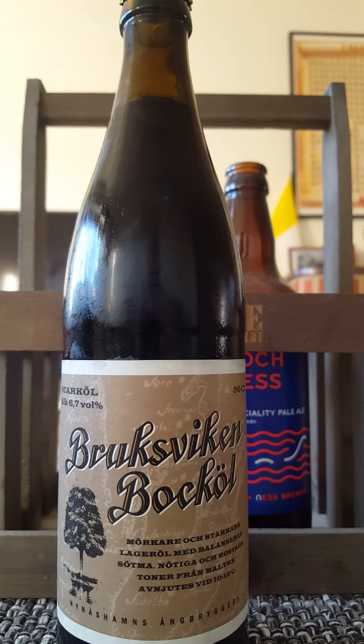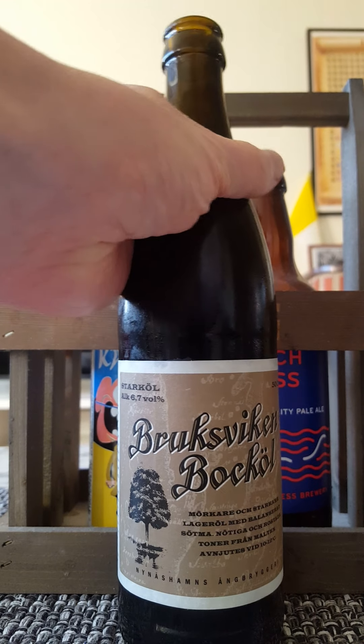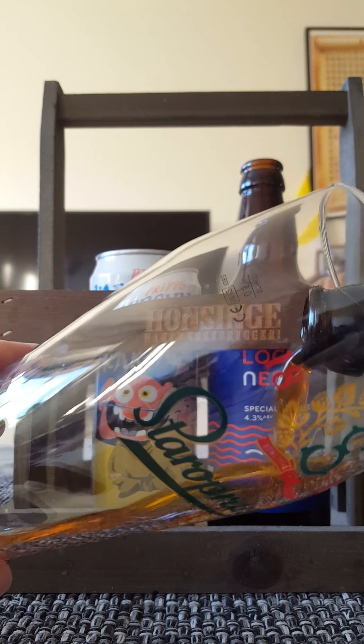Let's pop this top and see what we're going to get. There's a good deal of smoke on that bottle opening. And this beer is going out!